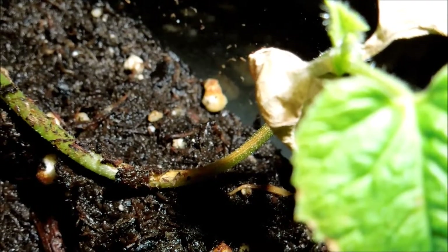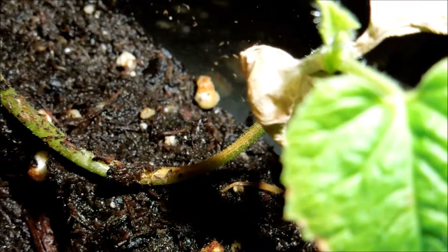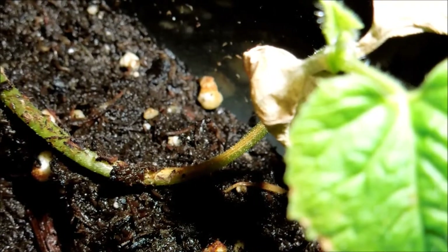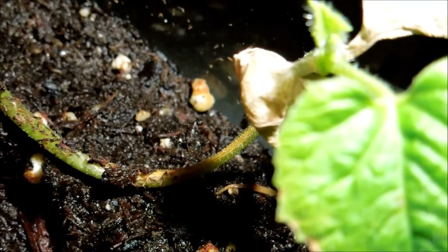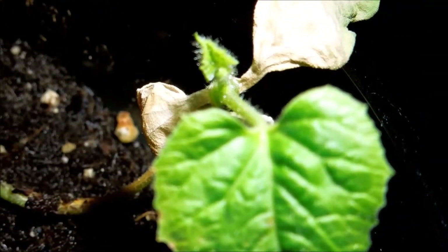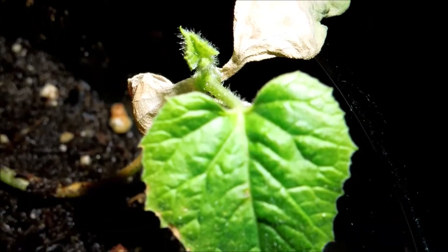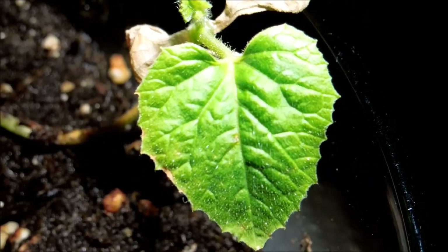Those flimsy green stems that come out in the beginning are just not enough. So that's a good sign. I thought this plant was done for at some point, but it's the only one that's pulled through since the first generation, and it's doing okay. I expect development to accelerate.